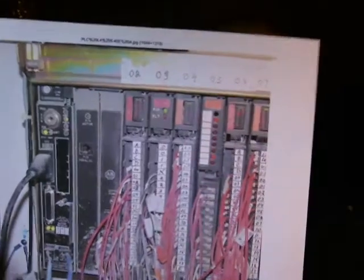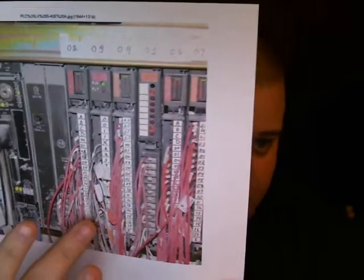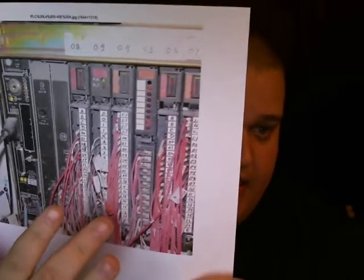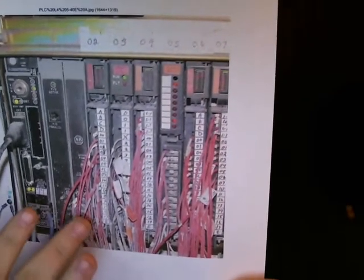I have here a picture of a PLC with inputs and outputs labeled. It's kind of a jumble, but I'll do my best to explain. On this side are the inputs of a PLC — basically you run an input in here. These are all switches that control a lot of different things through automation.